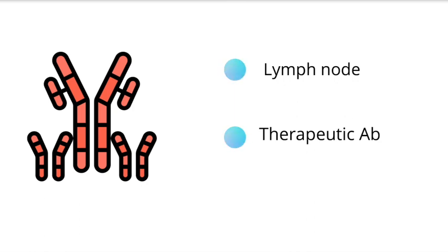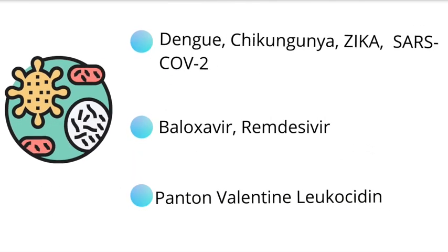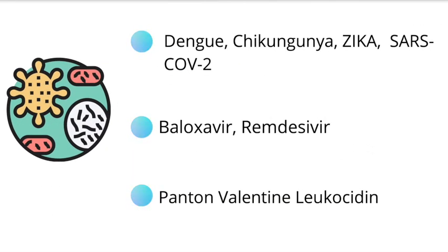Let's move on to microbiology. For microbiology, several viruses were added or improved upon, such as dengue, Zika, and chikungunya. They also included drugs such as baloxavir. Another important topic that was added to the microbiology section is Panton-Valentine leukocidin.